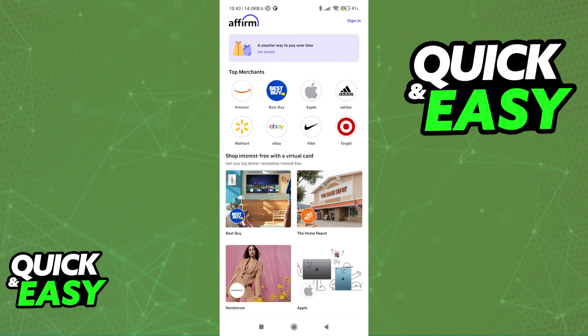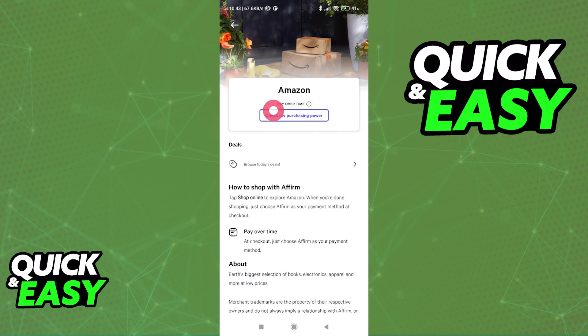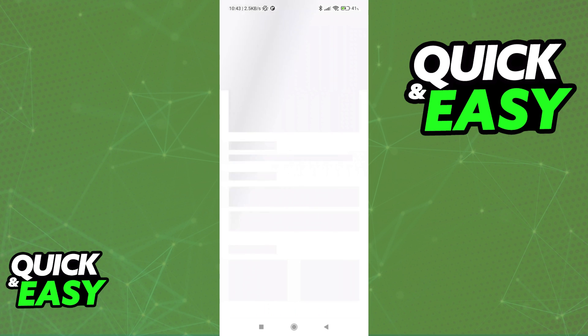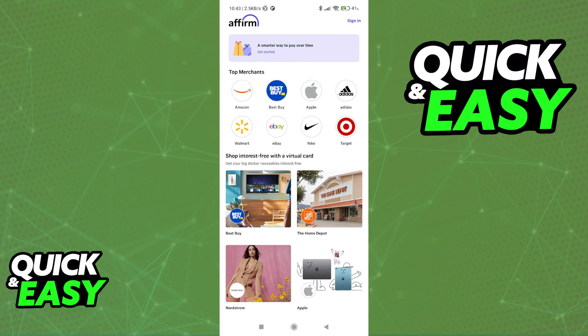You will be able to be redirected to the store by tapping the option at the top, or if you don't already have an Affirm account set up, you can tap 'Check my purchasing power' and set up an account. Follow through the steps and you will be able to register for Affirm.